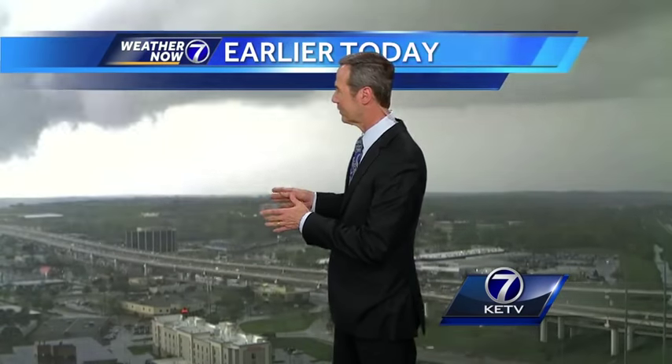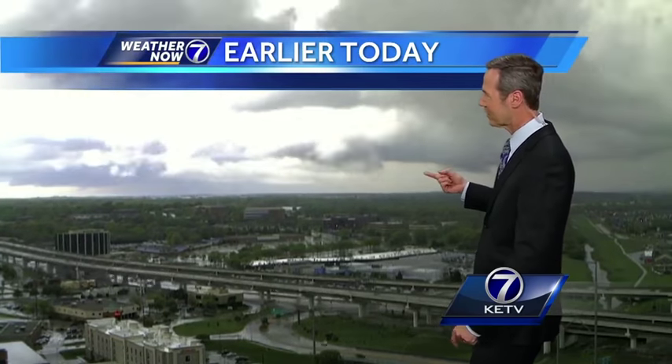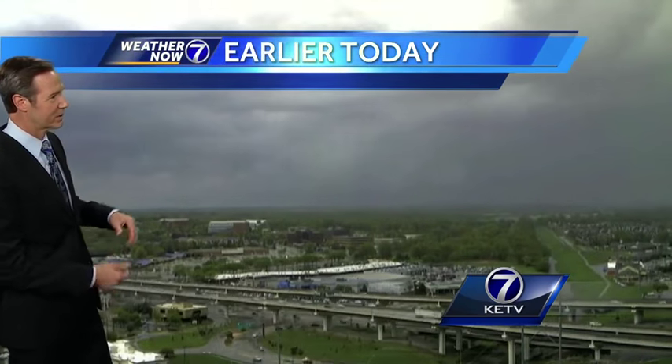Watch as it comes across — this is Dodge, shot from TD Ameritrade right here. This is the base of the cloud; you can see it swirling right there, and there is where you had the funnel where it touched down several times. That's a great view of it, kind of from a little bit off the ground.